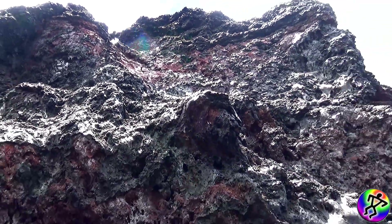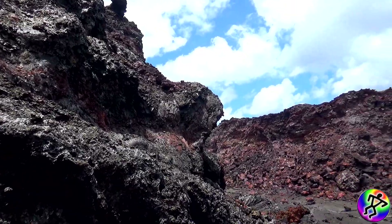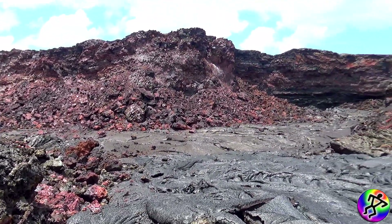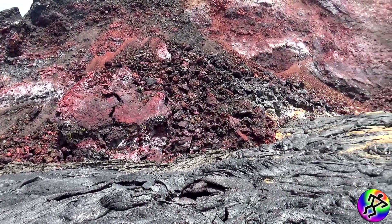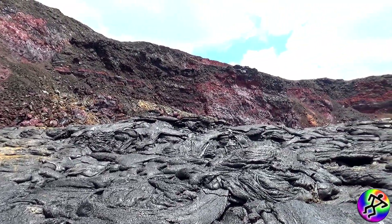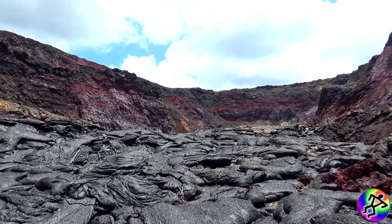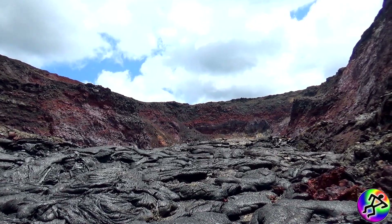I just wanted to do a quick little video and show y'all what it's like down here. The hike in is treacherous — I do not recommend anyone else coming down in here if you have absolutely no experience, or even very little experience, walking on lava like this. It is very dangerous, very unsafe, though it is absolutely amazing.